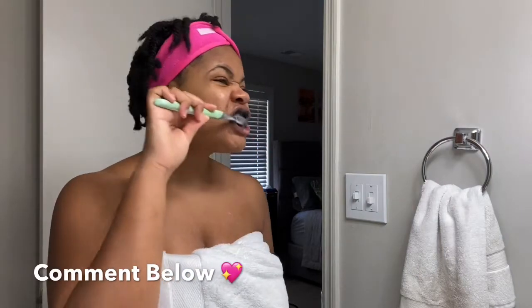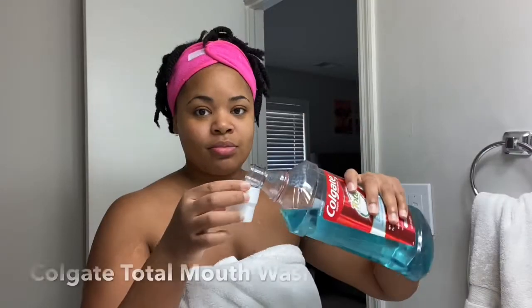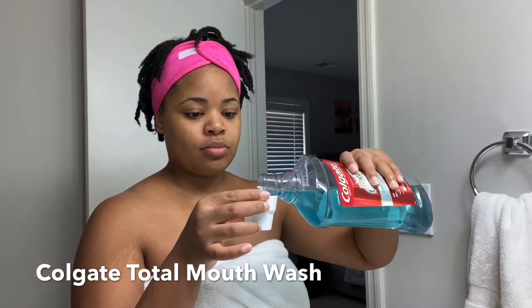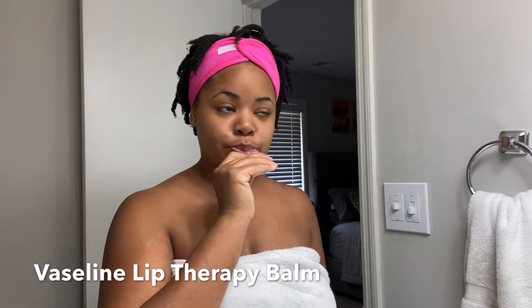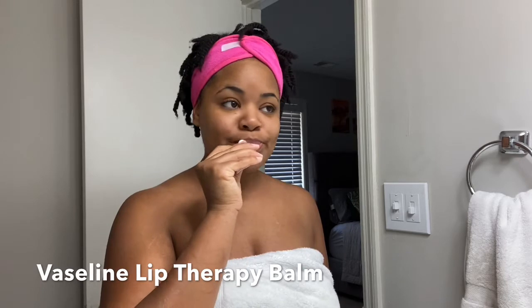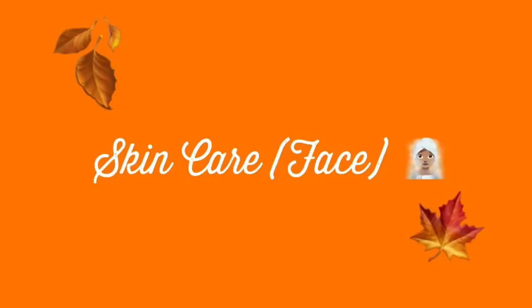Another tool I forgot to mention is a tongue scraper — I got a pack of two on Amazon. You can simply use it to scrape your tongue and get it as clean as possible. Of course you brush your tongue with your toothbrush, but you can also use the tongue scraper after brushing. After brushing and flossing, I follow through with Colgate Total mouthwash. On days when I'm not wearing makeup I like to use a simple lip balm, especially as it gets colder — you don't want dry, chapped, cracked lips.